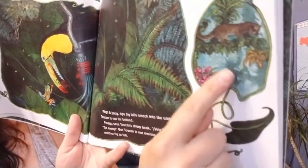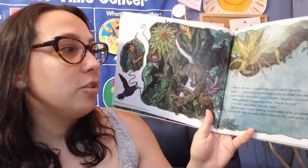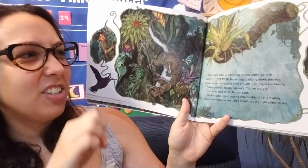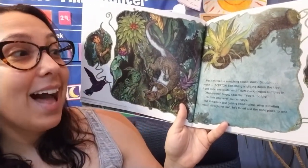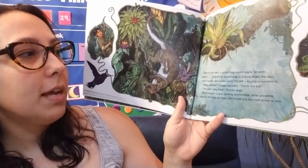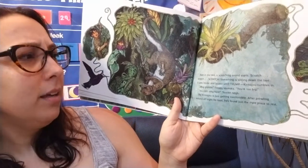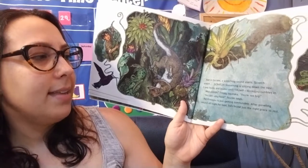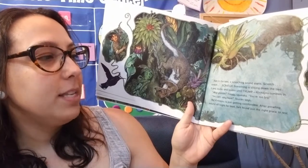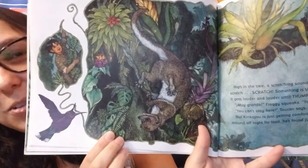Who do you think we're going to see next? High in the tree, a scratching sound starts — scratch, scratch, scratch. Something is sliding down the tree. It gets louder and louder until thump! Kinkajou tumbles in. Muy grande! Froggy speaks. You're too big! You can't stay here, Toucan says. But Kinkajou is just getting comfortable. After prowling around all night for food, he's found just the right place to rest. Now there's a Kinkajou in the umbrella.